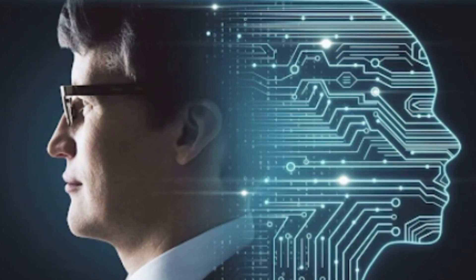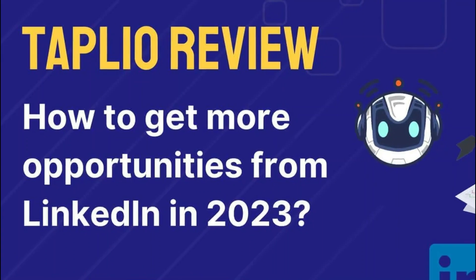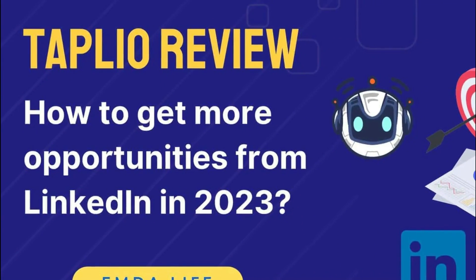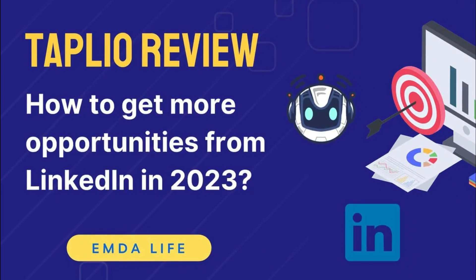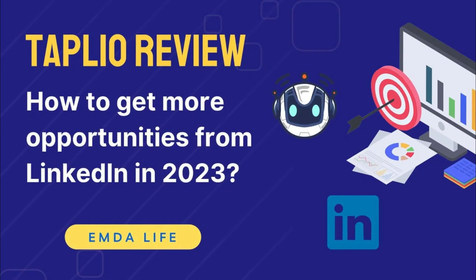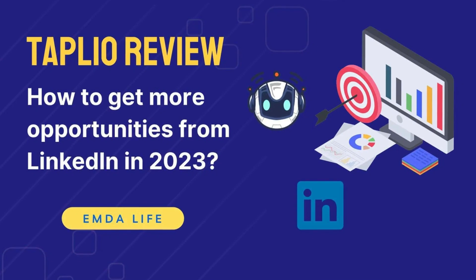For professionals looking to broaden their network and level of engagement on LinkedIn, Tapleo is a fantastic resource. It provides a straightforward yet effective method for managing and scheduling content, helps users post their content at the right moment, and increases the possibility that their target audience will see it.